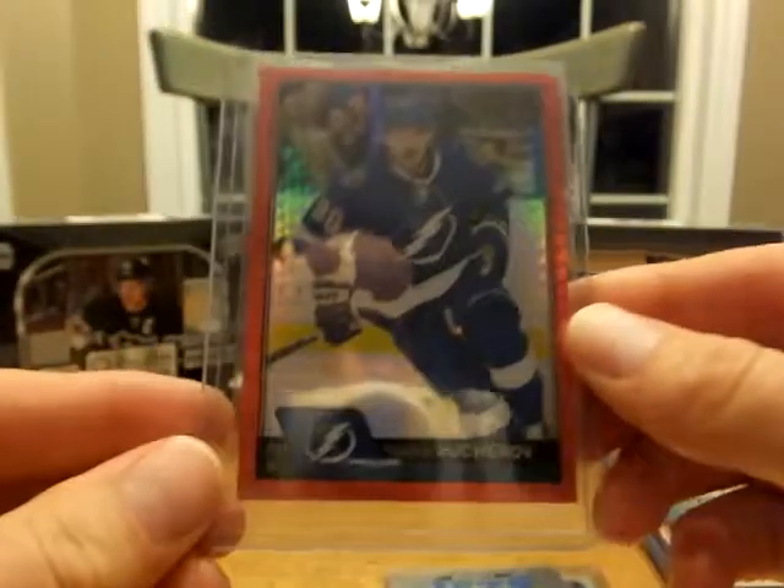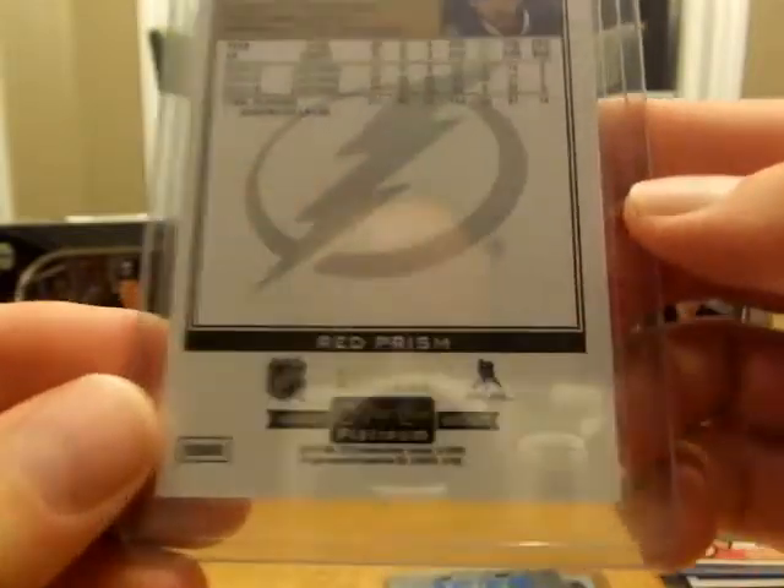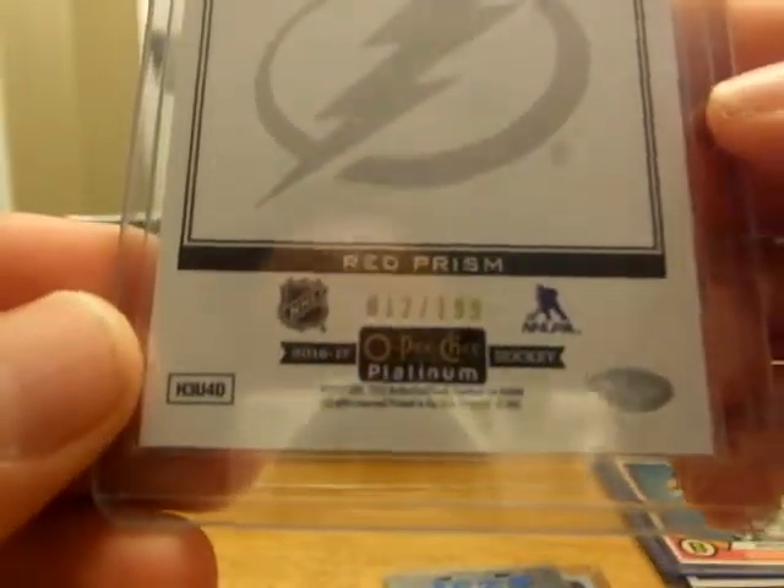My son pulled this one here — Kucherov, Red Prism, number 12 of 199.